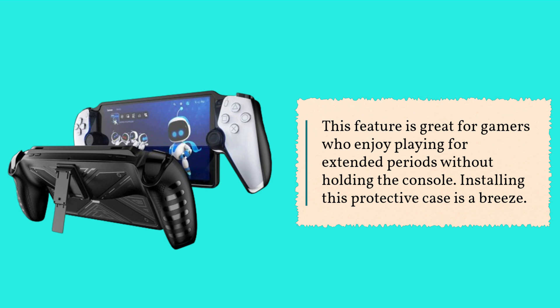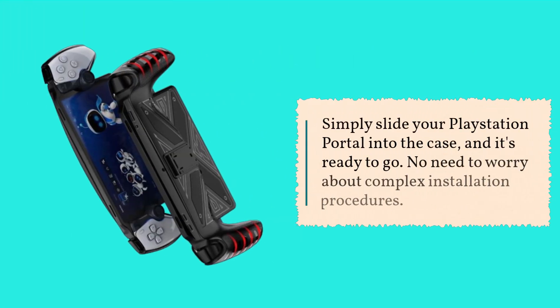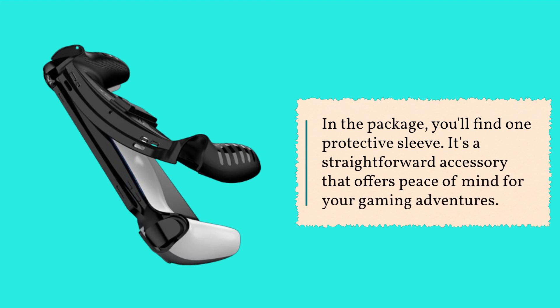Installing this protective case is a breeze. Simply slide your PlayStation Portal into the case and it's ready to go — no need to worry about complex installation procedures. In the package, you'll find one protective sleeve. It's a straightforward accessory that offers peace of mind for your gaming adventures.